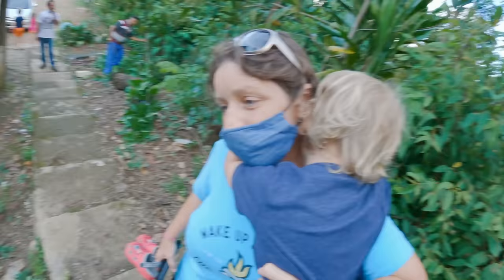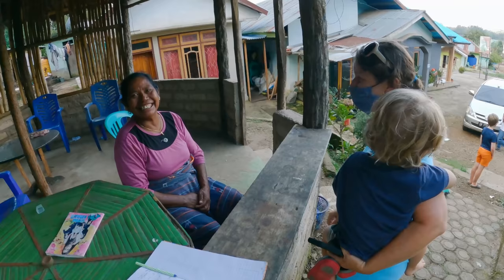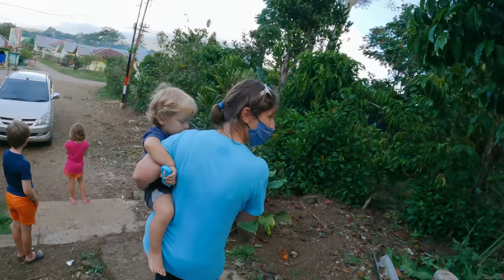That was totally worth the viewpoint — it gave me a really good visual of these spiderweb fields. We were supposed to pay beforehand but no one was here. There's a little travel log to sign. Everyone's so sweet.